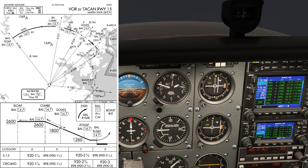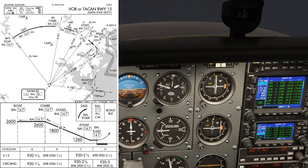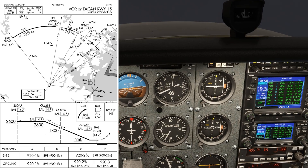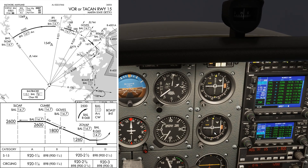As the needle centers at Goves, we begin configuring for the approach. The next step-down is 1260 at ZOVAP on the 047 radial. We're handed off to Tower, who clears us to land runway 15.